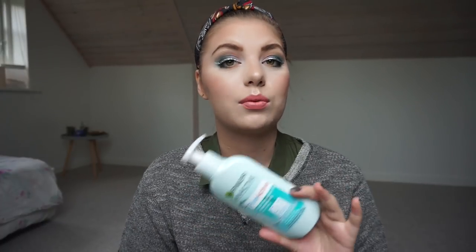This is the Garnier Skin Active Pure Active Purifying Makeup Removing Gel. I don't like this — I was really excited when I used it up because then I could go buy an actual cleansing oil. This is a cleansing gel and it does not remove all of your makeup; it doesn't dissolve makeup the way an oil does. I would not buy this again ever. I had to try it, but now I'm just going to use a cleansing oil because that removes everything.